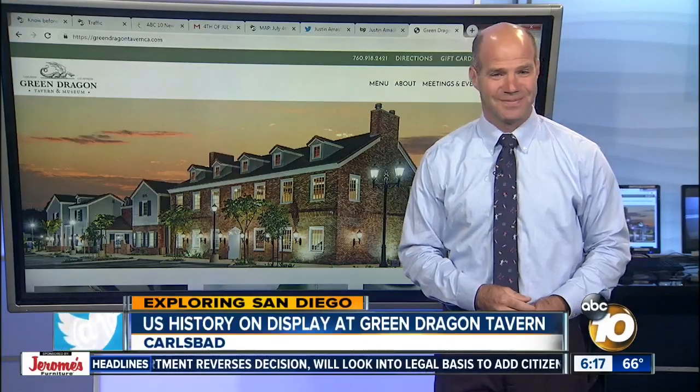We're all geeking out, Jared. That's an amazing collection to have as a private collection — cool story, and also to see those weapons.